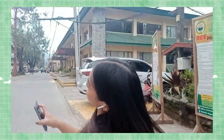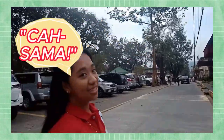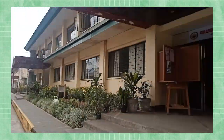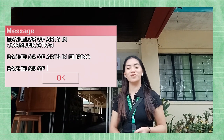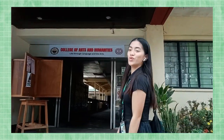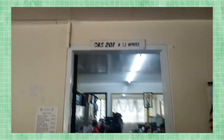We are here at the College of Arts and Humanities. The College of Arts and Humanities offers Bachelor of Arts in Communication, Bachelor of Arts in Filipino Language, and Bachelor of Arts in English Language. Welcome to the College of Arts and Humanities, which is under the supervision of Dr. Muna Susan Kuyper.